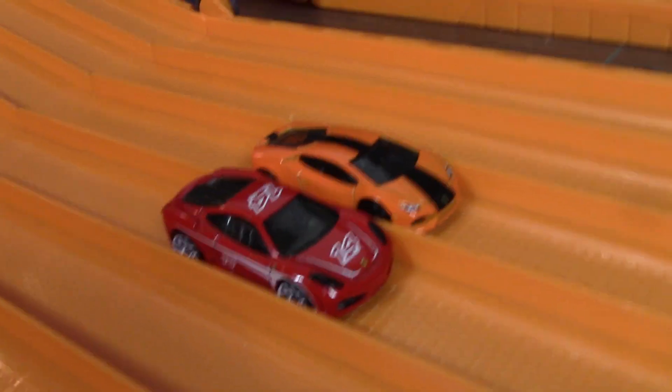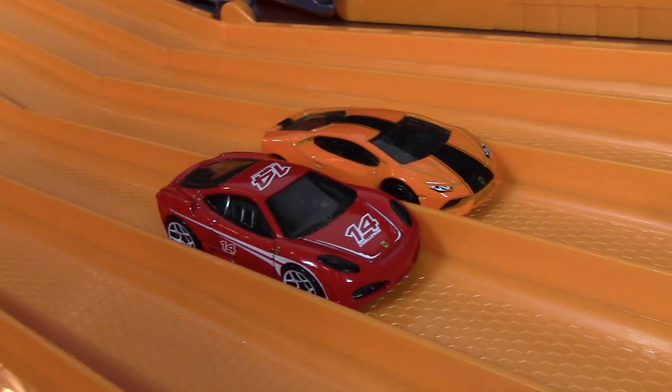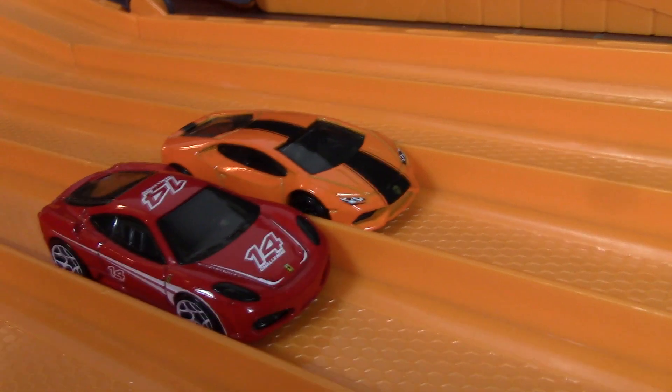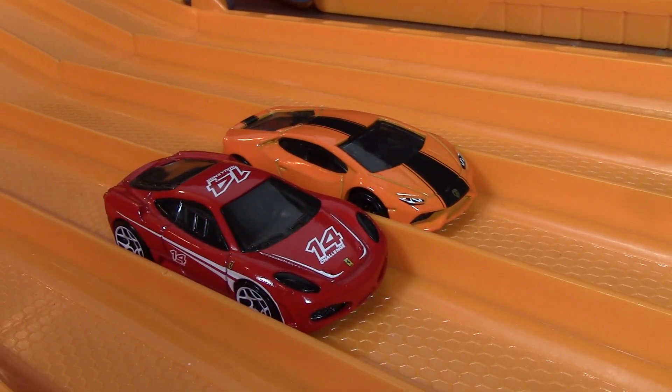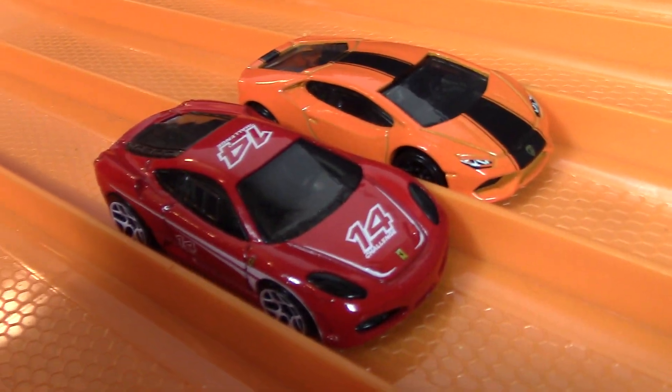Well, Lamborghini Huracán, you barely did anything there — you weren't even a competition for the Ferrari. That F430 Challenge — it's either a really fast car or that Lamborghini is just a really slow car. Nonetheless, Ferrari F430 Challenge gets the win in today's one versus one.